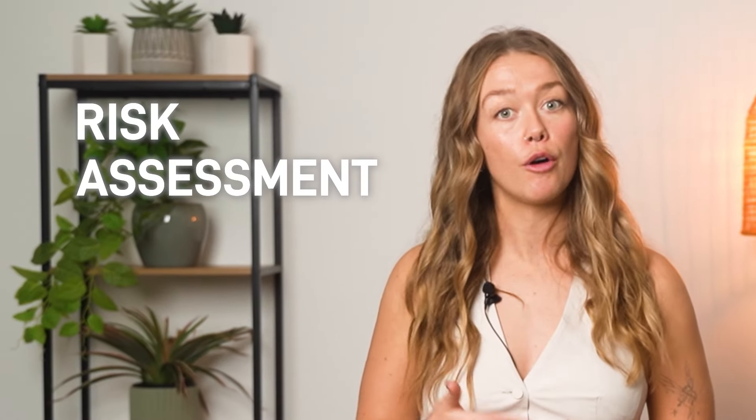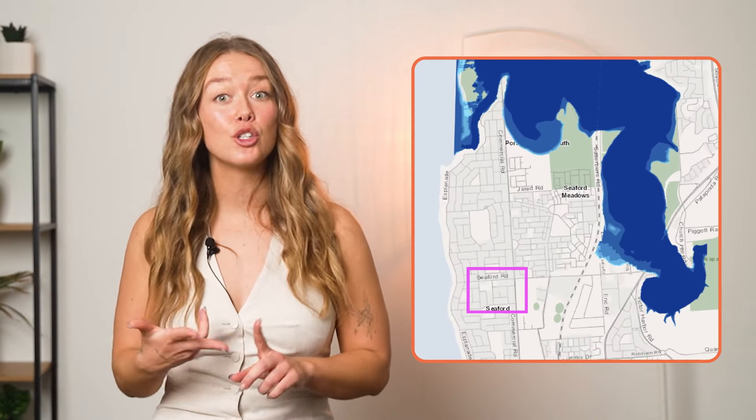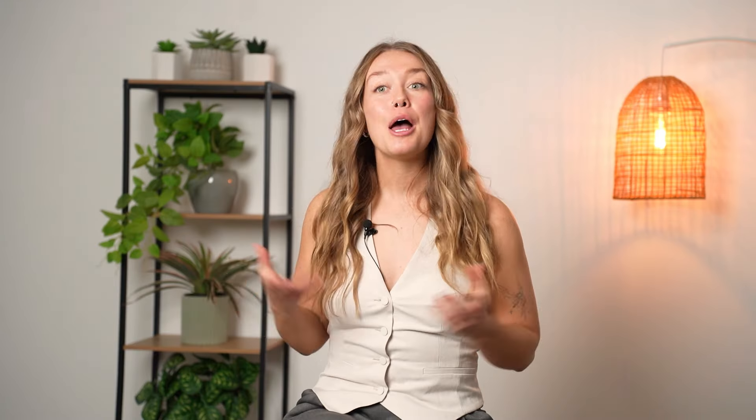Another thing we look at as part of our analysis is the risk assessment of the property. The good news with this property is that it's in neither a flood nor a bushfire zone, which reduces your insurance costs and the potential for disaster-related damages. So, is this a good deal? Based on all the factors we've analysed, I'd say yes.